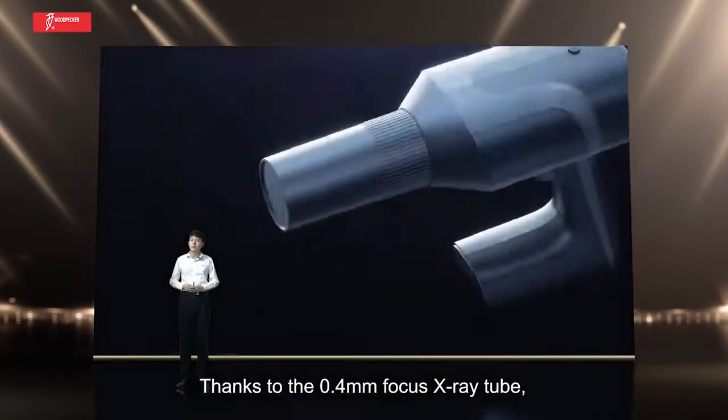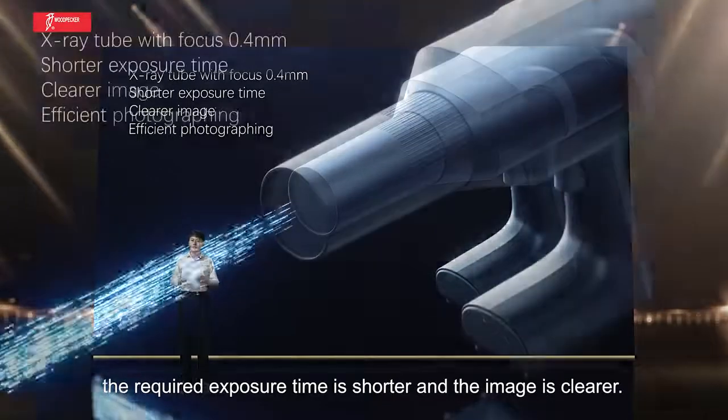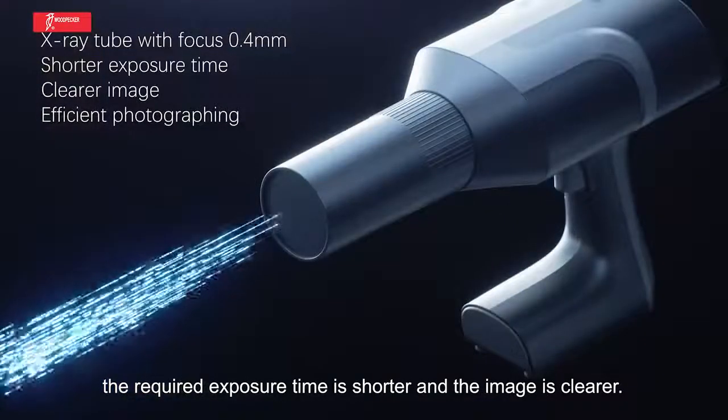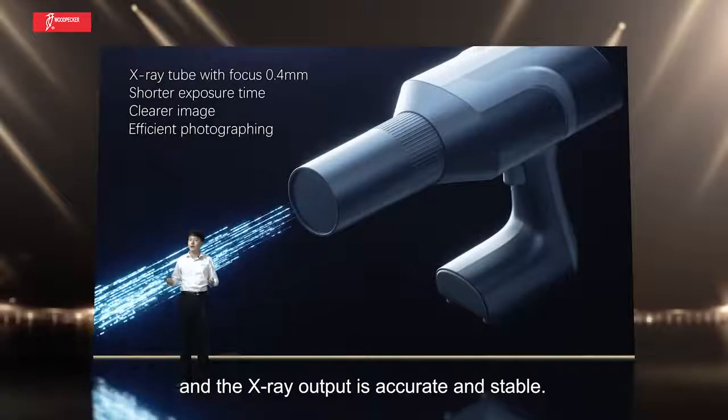Thanks to the 0.4mm small X-ray tube, the required exposure time is shorter and the image is clear. The whole machine is digitally controlled, and the X-ray output is accurate and stable.